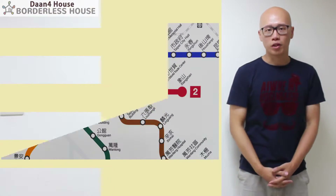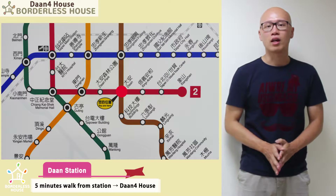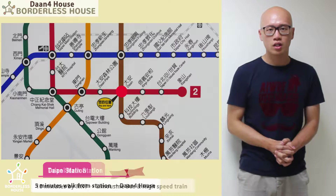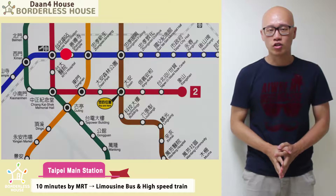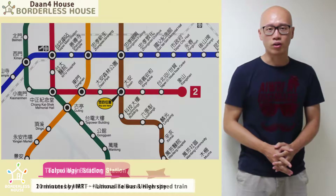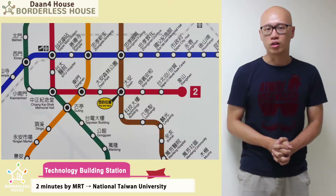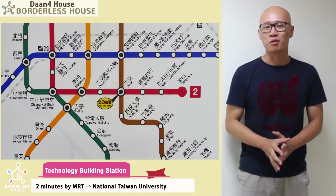This is the Taipei Metro Map. Daan Station is the closest station from Daan Ford House, and it takes about 5 minutes on foot. It's just 10 minutes by metro to Taipei Main Station where you can take a bus to Taoyuan International Airport. And it's just one stop to Technology Building Station, which is the closest station from National Taiwan University.